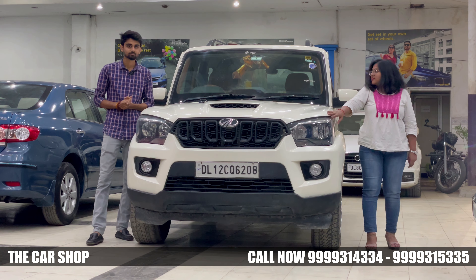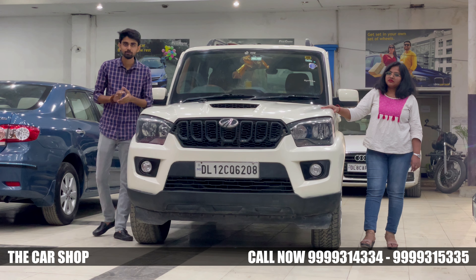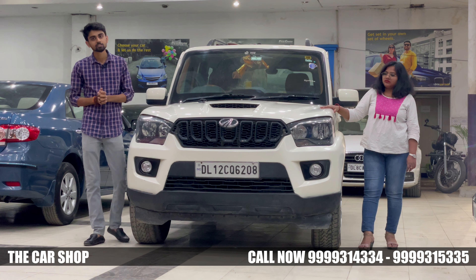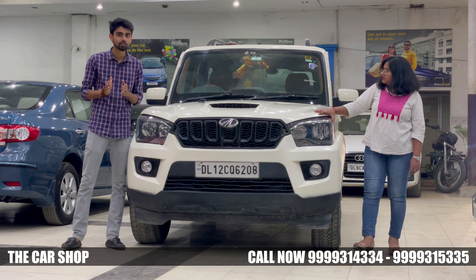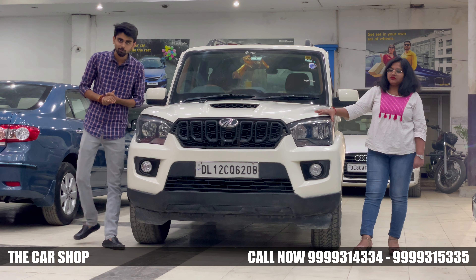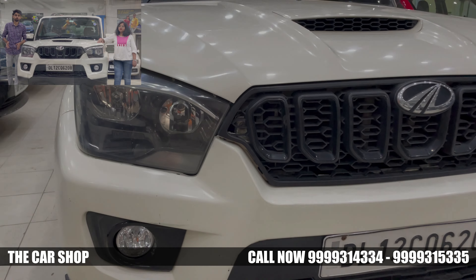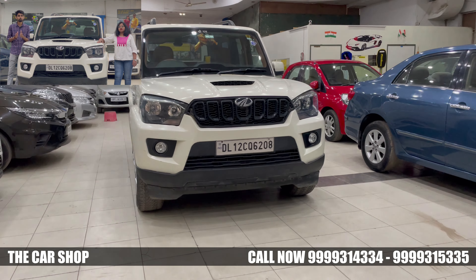If I talk about the features of this car, the features are quite good. This is the S5 variant, so let's talk about its features. First, check the look — it is a very bulky, beast-like look. If you see this car coming, you might even think you are on the wrong way. The features of the car are useful, but the car is known for its draw performance.